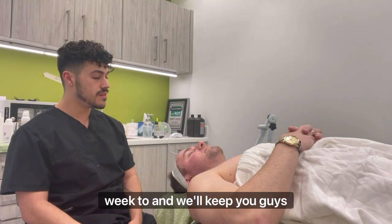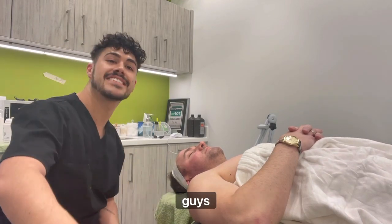Feeling pretty good for week two, and we'll keep you guys in check for week three. Thanks guys, bye.